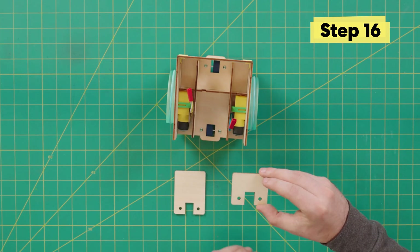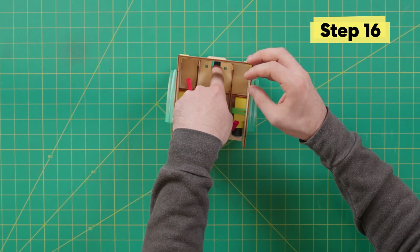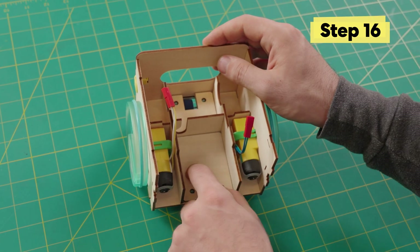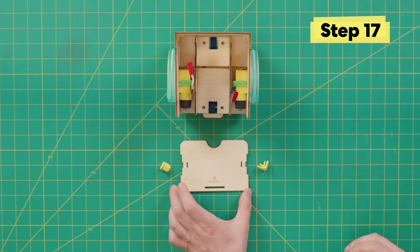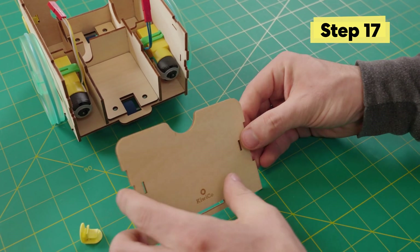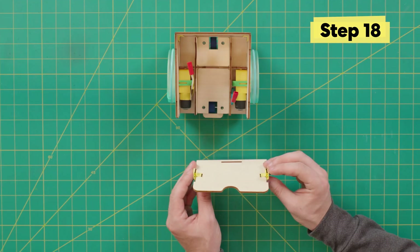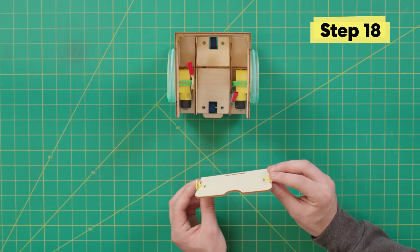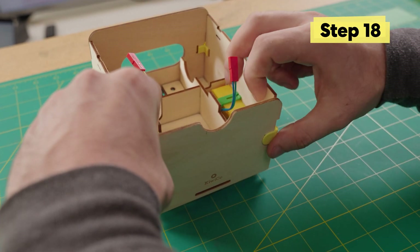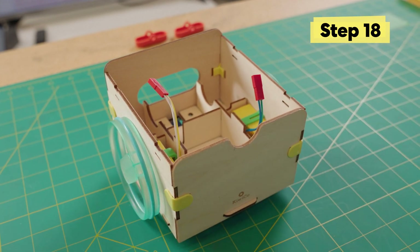First, place the small divider on top — it's okay if it's a little loose. Take the larger divider and place it down on the clips. Next, grab the body piece with the KiwiCo logo and add two corner clips to it. Attach this piece to the rest of the body, and just like that, the body of your bot is complete!